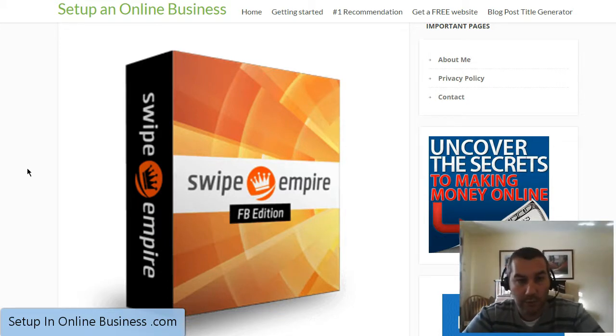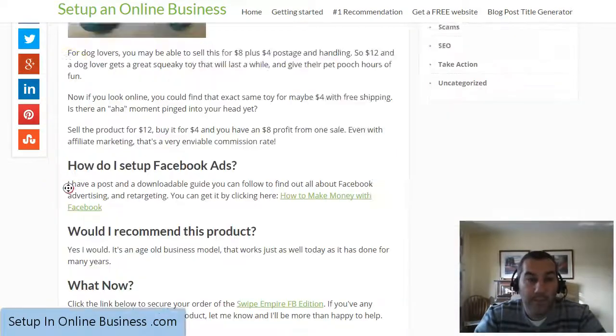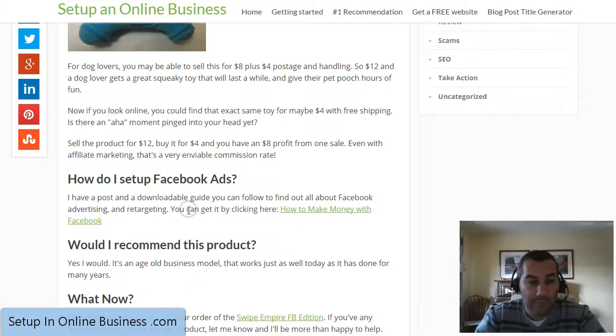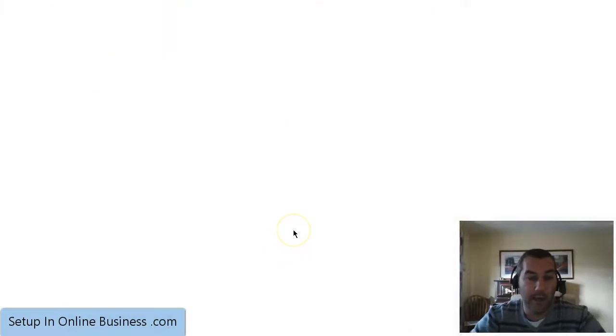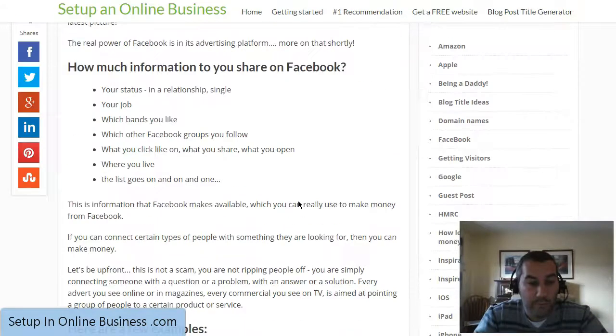I myself have got two stores running through WooCommerce at the moment selling physical products and it's very easy to set up. If you do decide to go ahead and buy this course, I will be more than happy to help you with your setup on WooCommerce through WordPress. One thing you should be aware of is that to get people to actually buy through the links and adverts that you place on Facebook, you really need to have a good idea of what you're doing when it comes to targeting on Facebook. On the review on my website I do have links to a Facebook post that will take you through how to set up an advert and how to target people on Facebook.